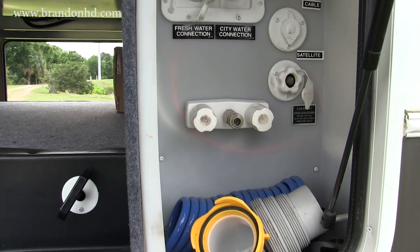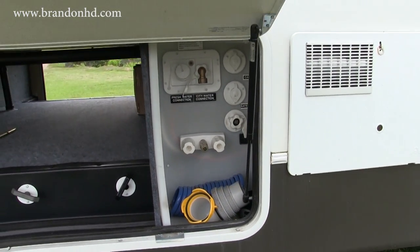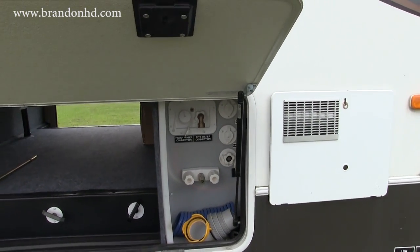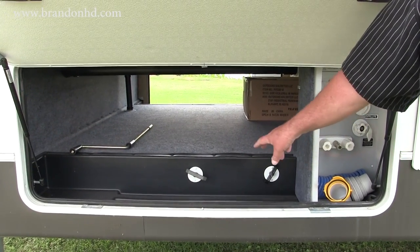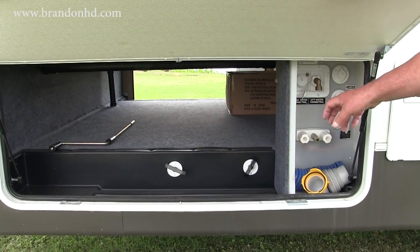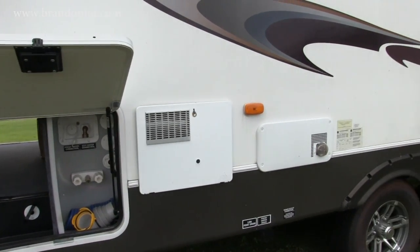In your utility area you've got your fresh water hookup, your sewer connection, and your city water connection. This has a 60-gallon fresh water tank that's self-contained. You've also got sanitation safety valves over here to be able to flush your storage tanks.